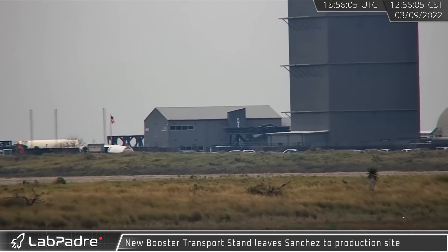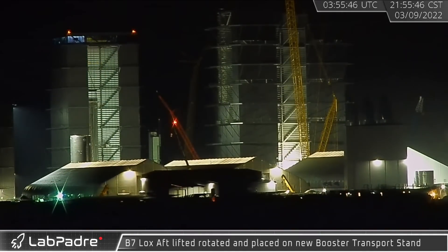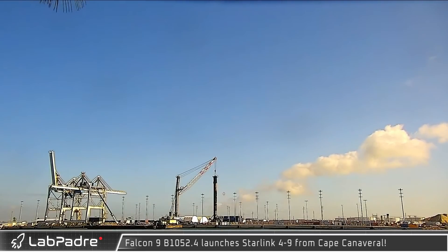The lower section of Booster 7, which consists of the common dome liquid oxygen tank and engine section, was lifted, rotated, and placed on the transport stand for final stacking of the Super Heavy booster.